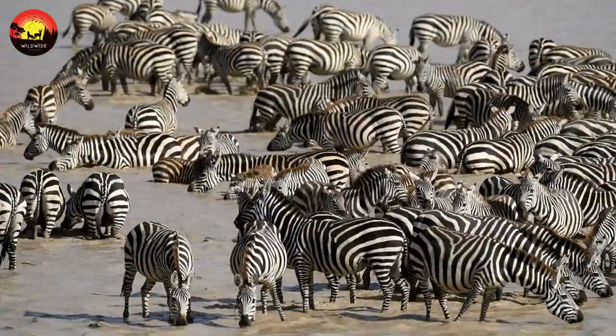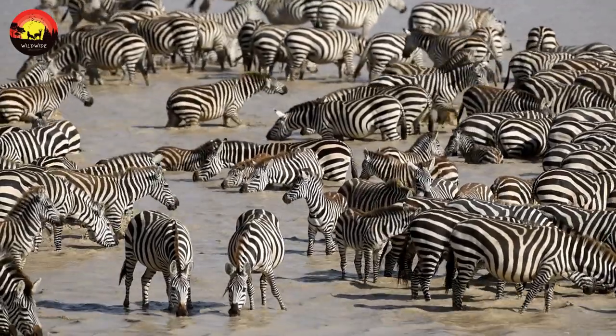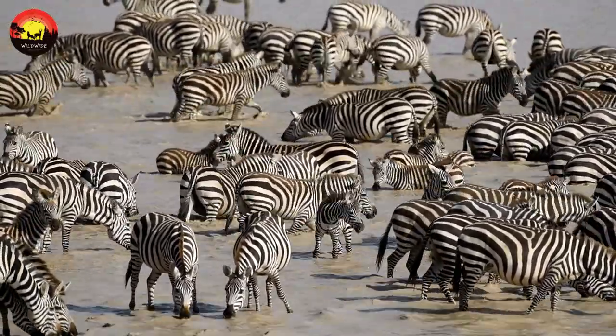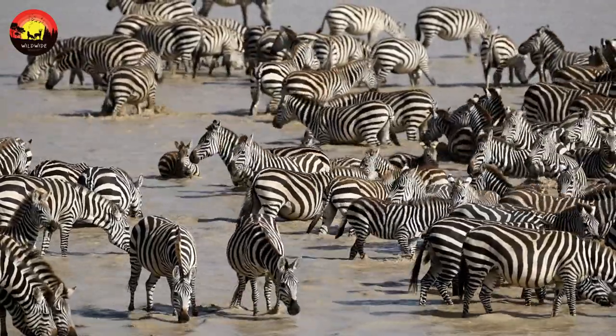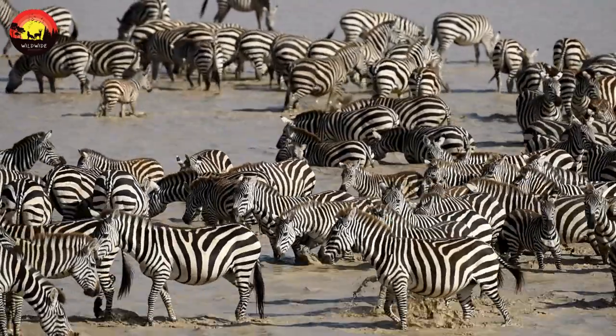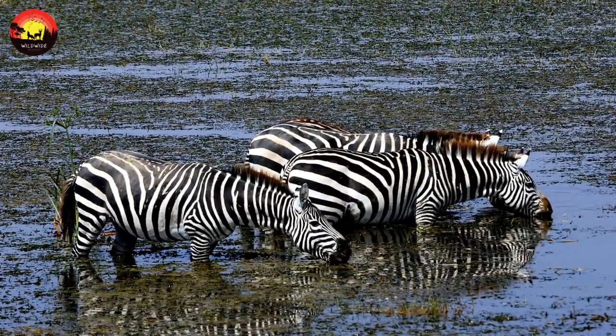They range more widely than many other species, even into woodland, and they are often the first grazing species to appear in a well-vegetated area, only after zebras have cropped and trampled the long grasses do wildebeests and gazelles move in. Nevertheless, for protection from predators, plains zebras retreat into open areas with good visibility at night time and take turns standing watch.